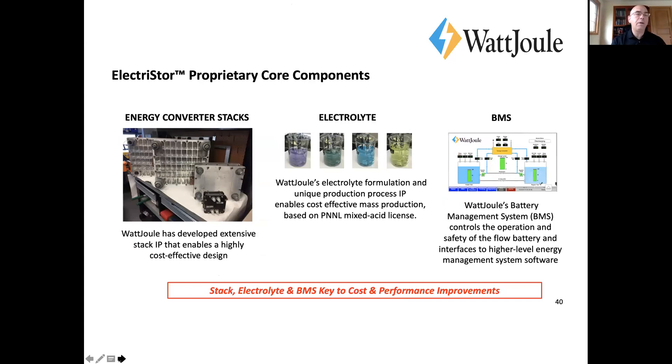Our platform is based on a significant R&D base, but there are three core components that allow us to build all system variations. We have a standardized stack at 25 kW that we're getting into mass production. We're working with partners on the electrolyte — both the sulfate and the mixed acid, we can produce both — along with the BMS that controls the system.